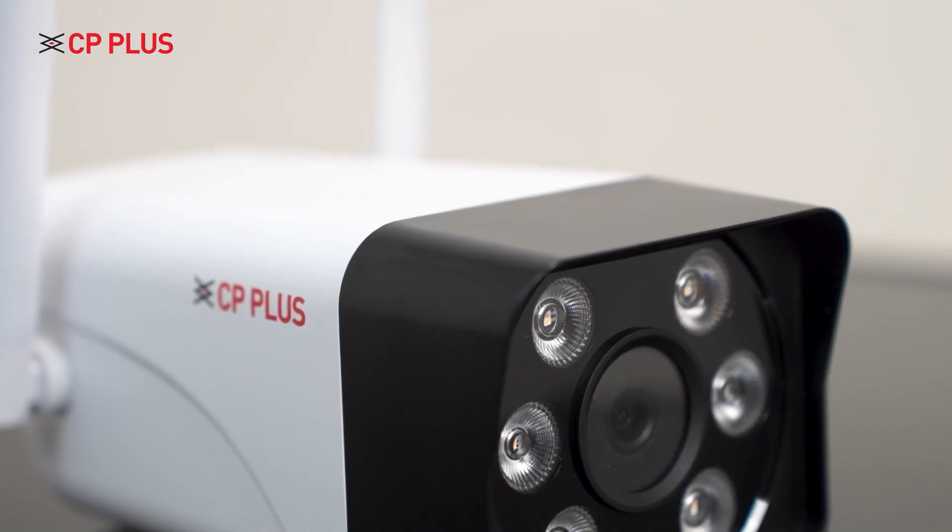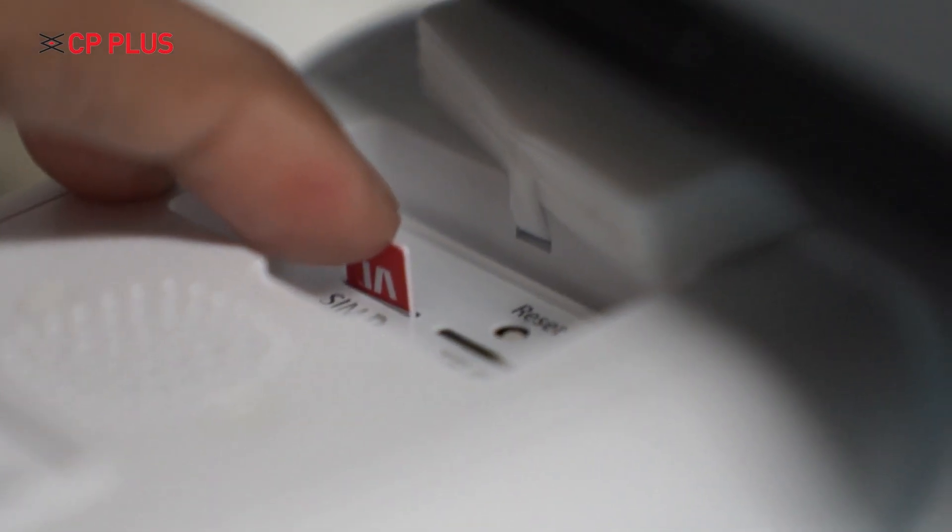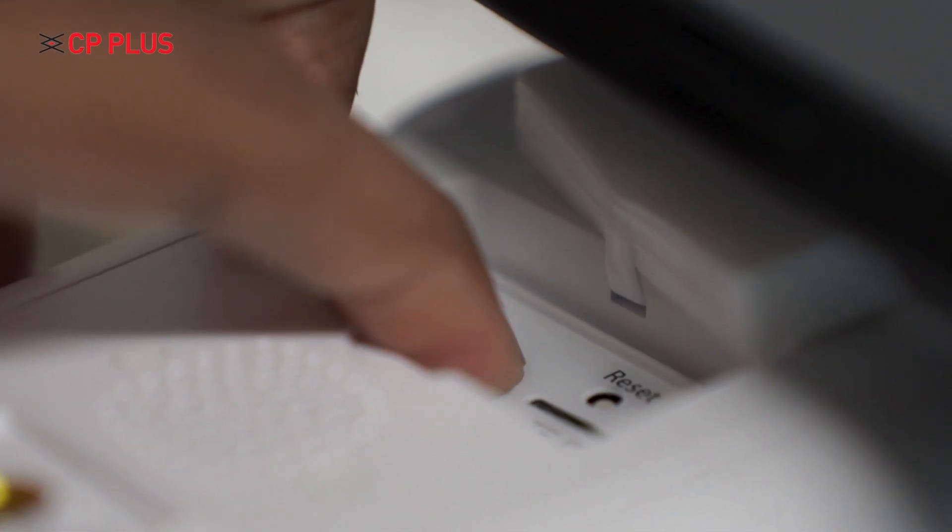There are many locations in India that do not have proper internet connections, and a lot of remote places where we cannot even think about having internet. For such locations, CP Plus has introduced SIM card based cameras. In this Easy Cam Plus camera, you just need to insert a SIM card and your camera is ready to connect from anywhere in the world.